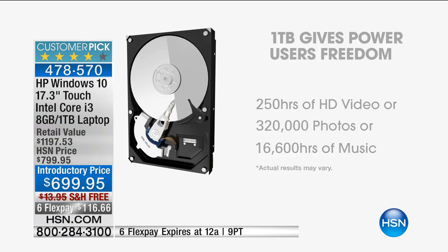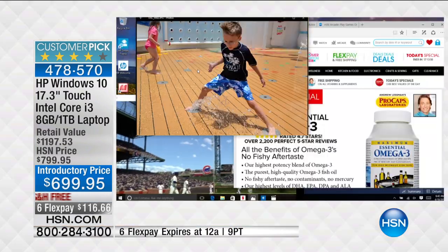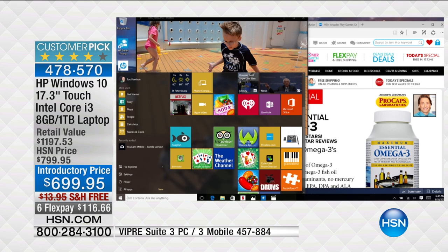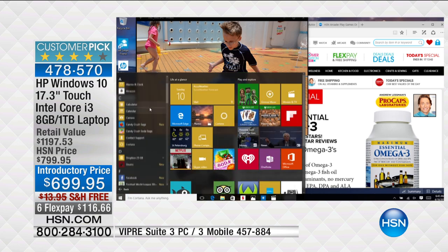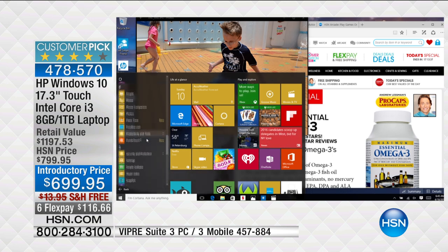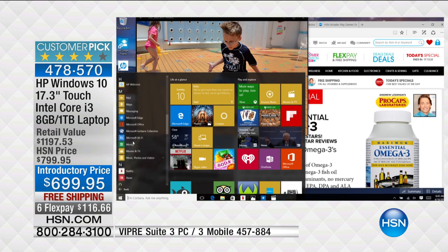If you ever want to back information up, you can burn it to a DVD using the built-in DVD burner. Let me dive into the computer and show you how easy it is to access all your content. This is Windows 10 with the Start menu. On the left side you see all the programs I have stored — like a little rolodex. I can store thousands of apps because I have the largest hard drive.